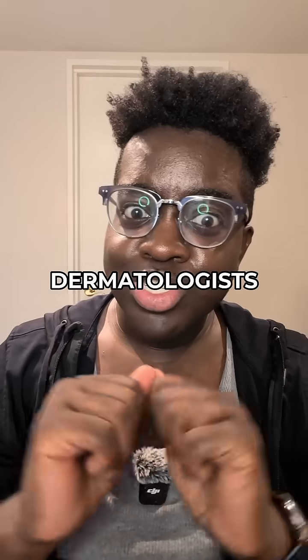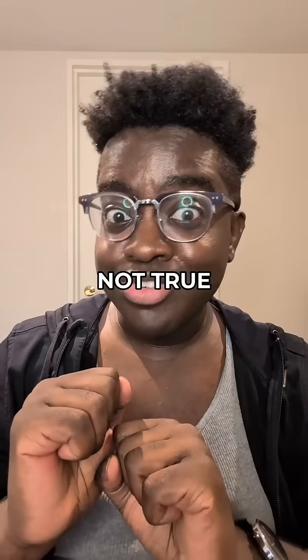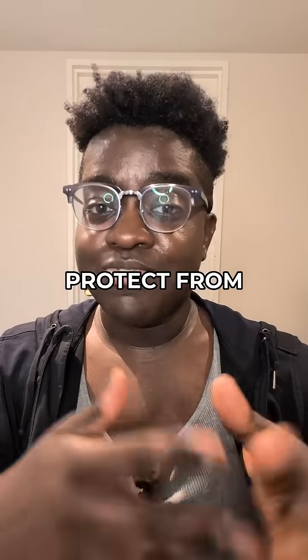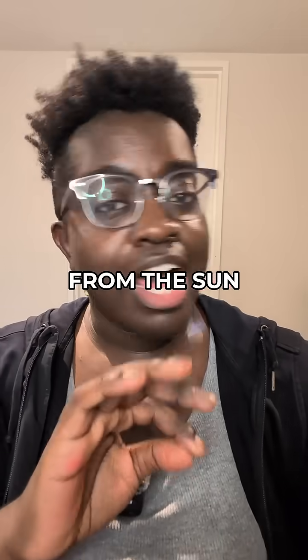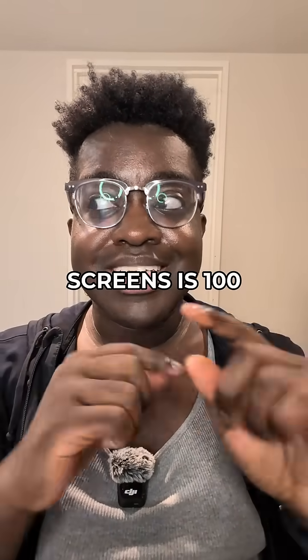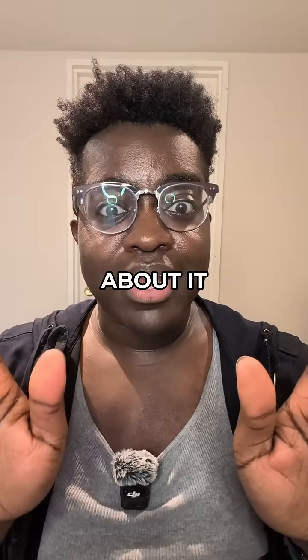I hear a lot of people, especially dermatologists, saying that it comes from your phones and your screens, but that is very much not true. Studies from L'Oréal have shown that iron oxides can protect from blue light and visible light, but that's blue light from the sun — not from your phone and not from your computer screen. Blue light exposure from screens is a hundred to a thousand times less than blue light coming from the sun, so you do not need to worry about it.